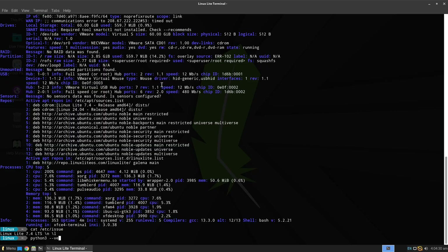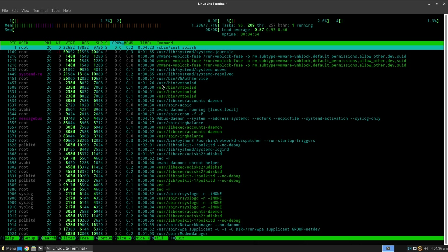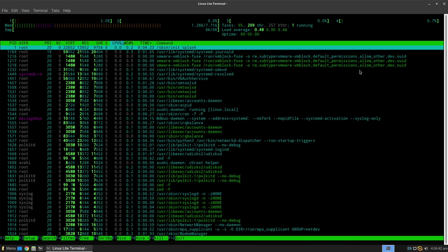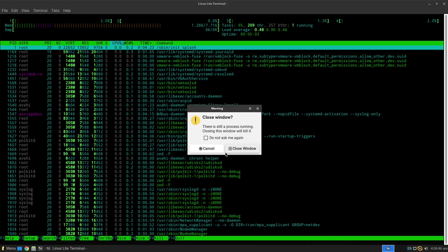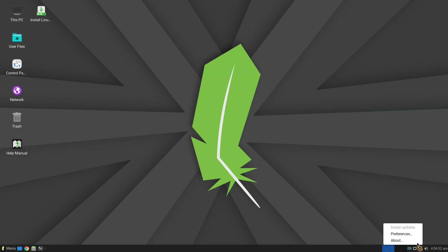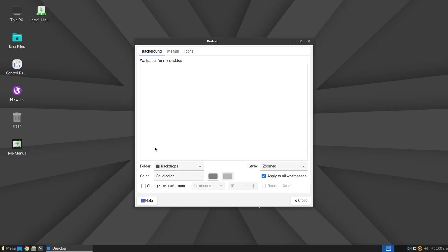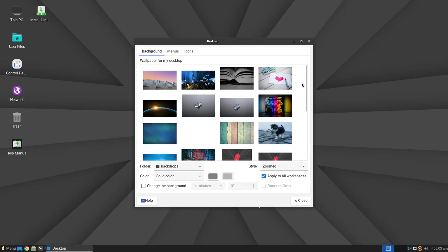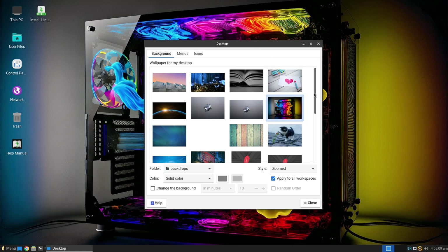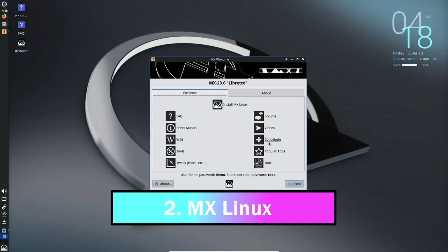Built on Ubuntu's long-term support releases, it gets updates and fixes for five years. It's not the lightest option out there, so if your PC is truly ancient, you might look elsewhere. But for first-timers with decent older hardware, this is a fantastic pick. You'll need at least a 1 GHz dual-core processor, 2 GB of RAM, and 20 GB of disk space.